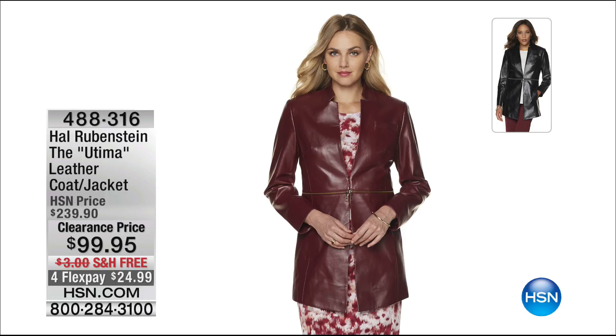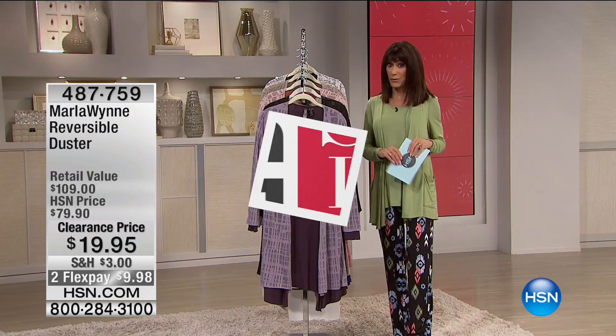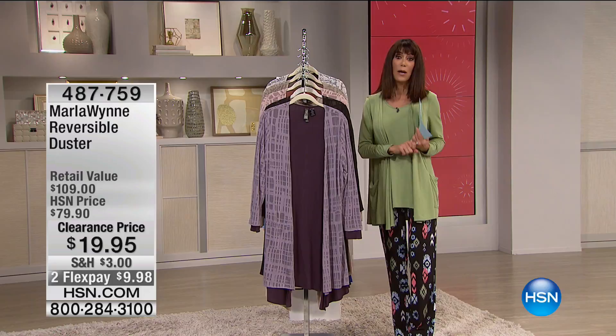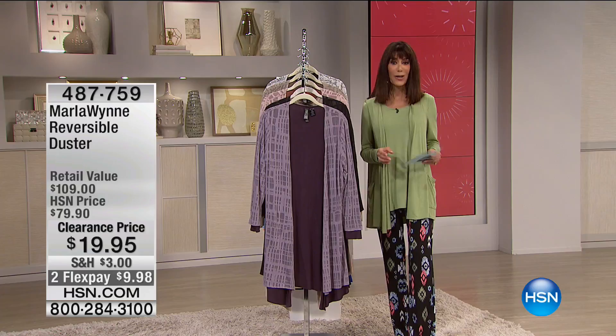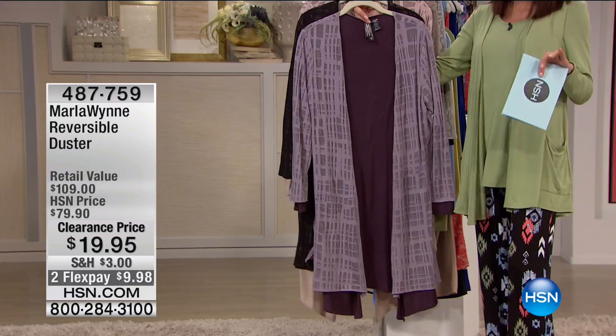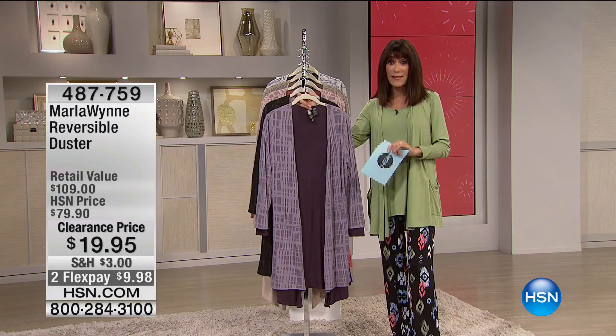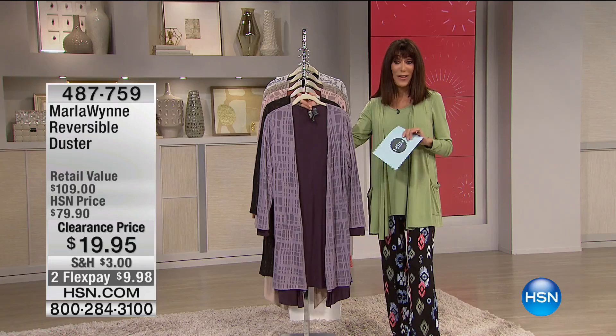I have about 18 minutes remaining and then Tamara comes in to continue all the fun through midnight tonight. It's a perfect time to come in and become part of our family, and to introduce yourself to so many extraordinary designers here at HSN. I had the pleasure of launching this item with Marla. With those incredible panties as one of the best values of the entire clearance event, the duster from $79.90 — it's $19.95.